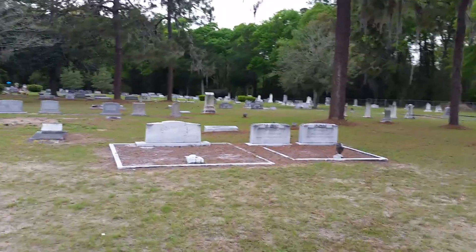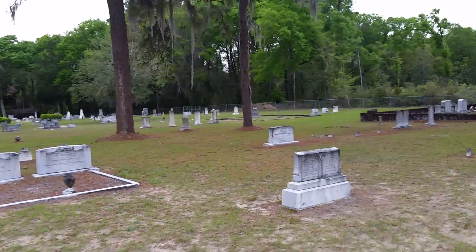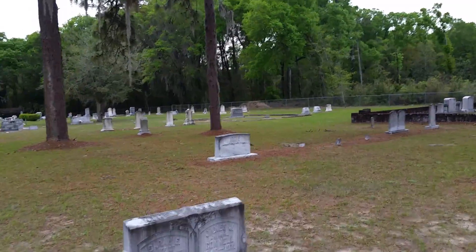Hey guys, Dave from Florida here, checking in from Wellborn, Florida. I'm at the Wellborn Cemetery, established in the mid-1800s.